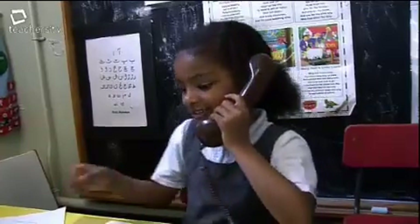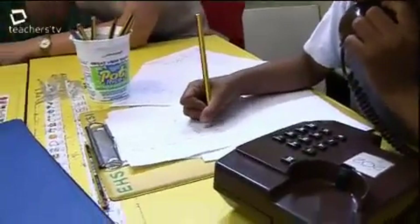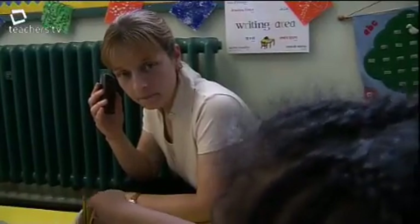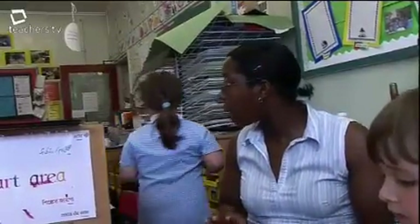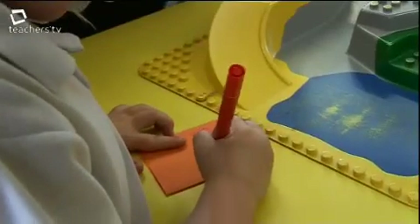Would you like to write that down so you don't forget? Ten o'clock. The child takes a message, role-playing a phone call to the zoo, confirming a twelve o'clock arrival time. These children are developing a confidence with literacy and a willingness to write, engaging with purposeful writing as part of their play.